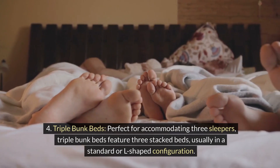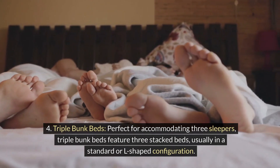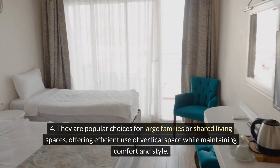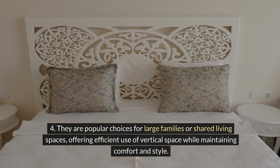Triple bunk beds. Perfect for accommodating three sleepers, triple bunk beds feature three stacked beds, usually in a standard or L-shaped configuration. They are popular choices for large families or shared living spaces, offering efficient use of vertical space while maintaining comfort and style.